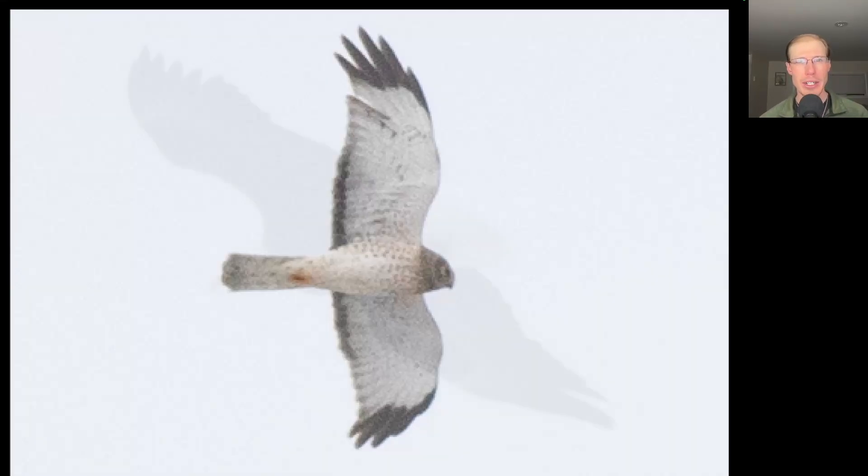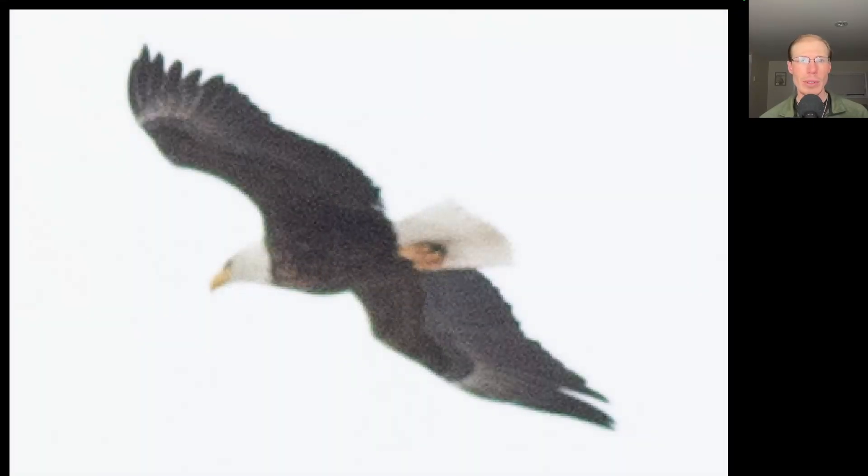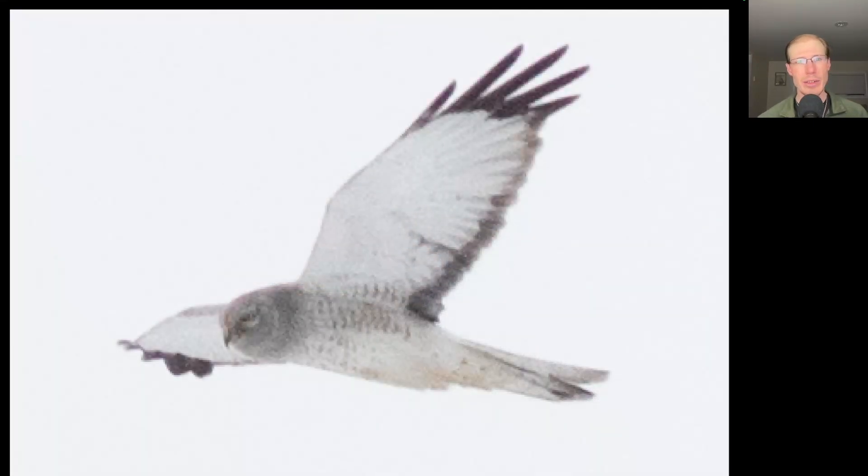Here's a male northern harrier. Here's an adult bald eagle. Here's another northern harrier, and it's nice early in the season when we're seeing all of these adult males.